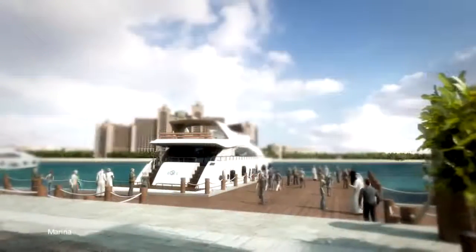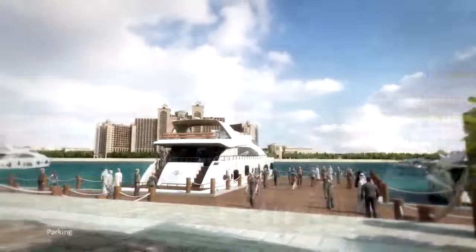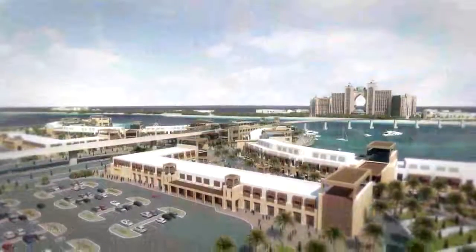If not arriving by private boat, access to the complex will be easy and convenient with ample nearby parking, as well as the ability to travel directly by the Palm Jumeirah monorail.